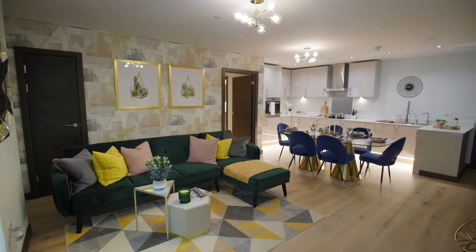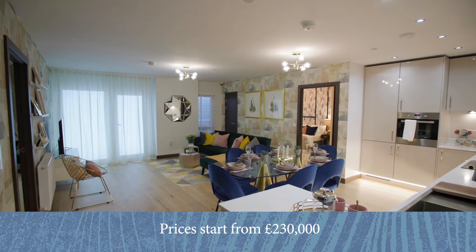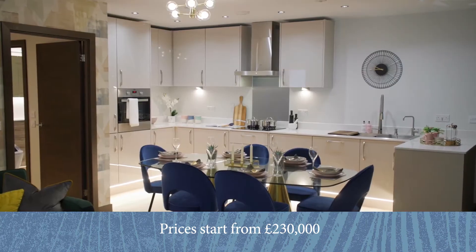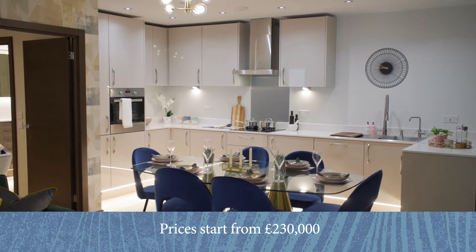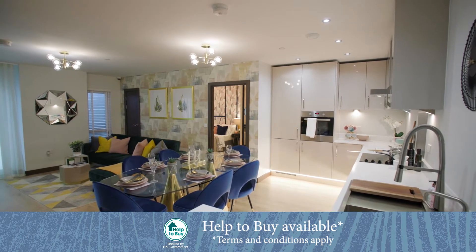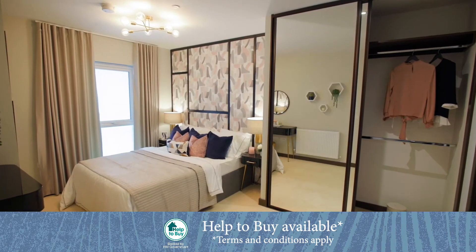Most people that look around the show apartment are really wowed by the standard specification that you get with Weston Homes. Included in the price, you can choose the kitchen, the cupboards, the worktops, and it comes with fully integrated appliances in every apartment. We include all flooring throughout, so carpets in the bedrooms and hardwood flooring in the main living areas.